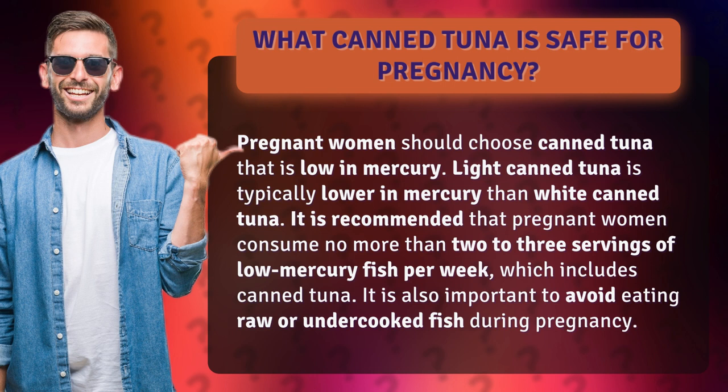It is recommended that pregnant women consume no more than 2-3 servings of low-mercury fish per week, which includes canned tuna. It is also important to avoid eating raw or undercooked fish during pregnancy.